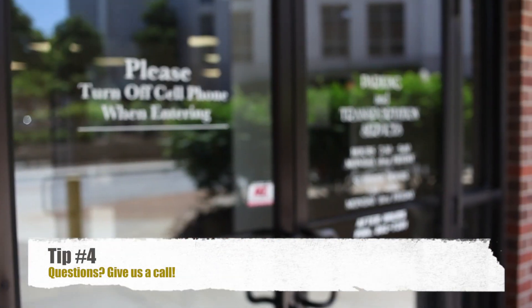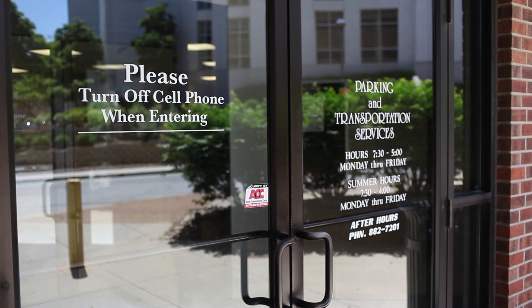Tip number four: if you have any questions about parking on Mizzou's campus, call or email us at muparking@missouri.edu, or come by the office on level two of the Turner Avenue parking garage.